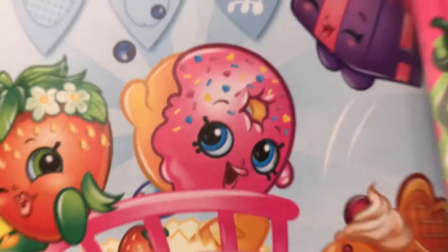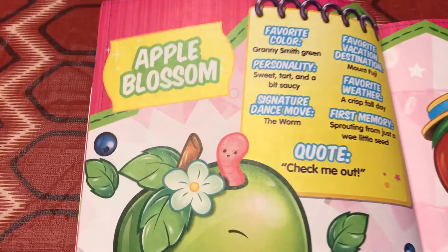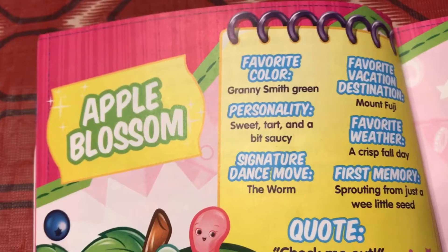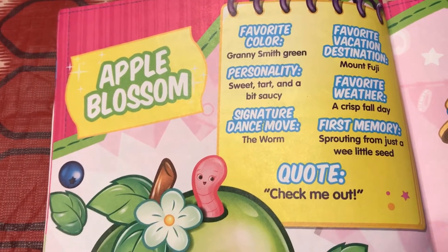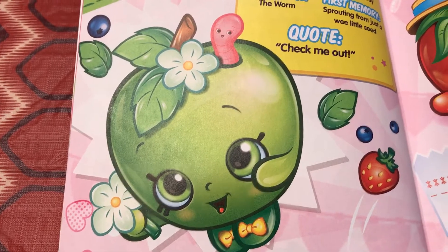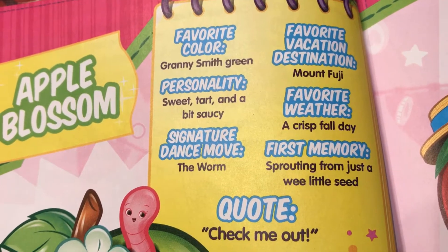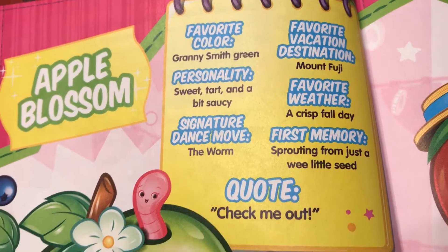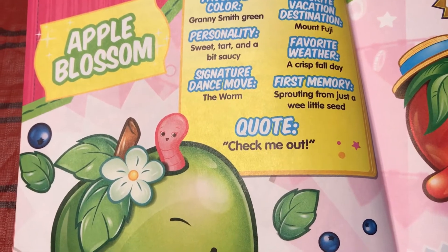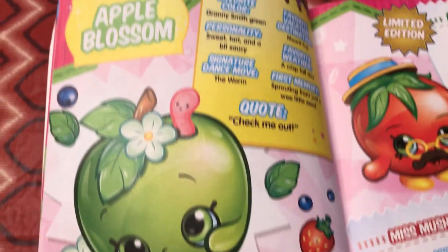That looks like a donut though — I think she just wanted to join the party! We have Apple Blossom. Her favorite color is Granny Smith green. Her personality is sweet, tart, and a bit saucy, and her signature dance move is the worm. Favorite vacation destination: Mount Fiji. Favorite weather: a crisp fall day. First memory: sprouting from just a wee little seed. And her quote is, 'Check me out.' Apple Blossom.